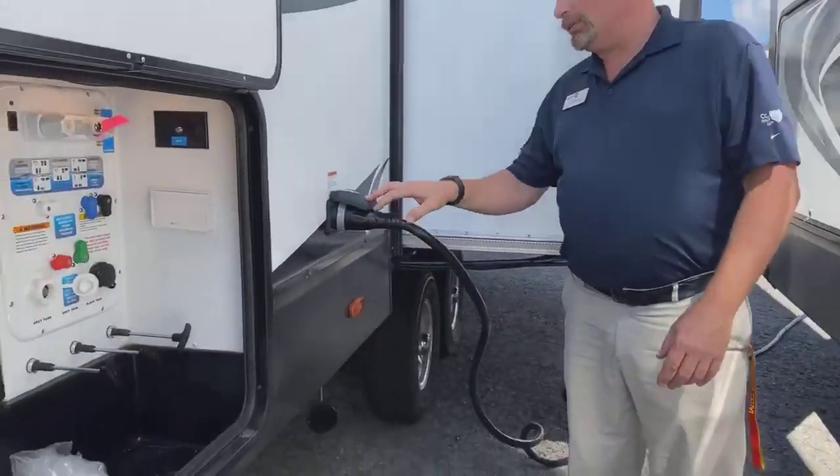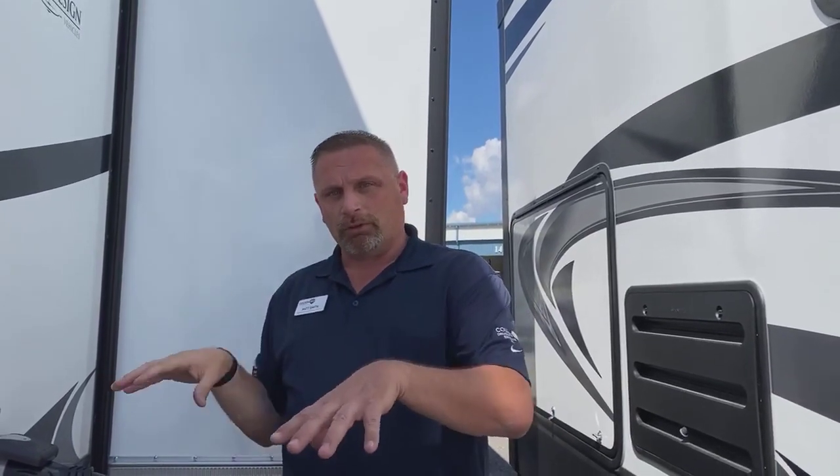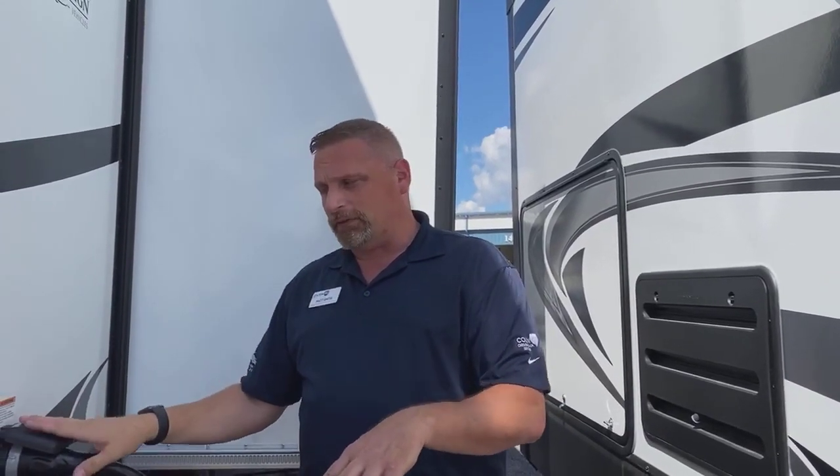50-amp service on this. That's for when you have two ACs — this technically doesn't come with two ACs, but it's pre-wired so you can put an AC in the bedroom. If you run two ACs at the same time, you need 50-amp service. If you're only going to keep one AC, you can reduce this to 30-amp. Most campgrounds are 30-amp, so you can at least run 30-amp as long as you run one AC at a time.